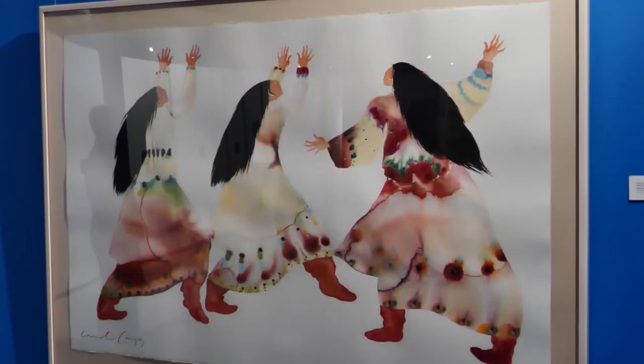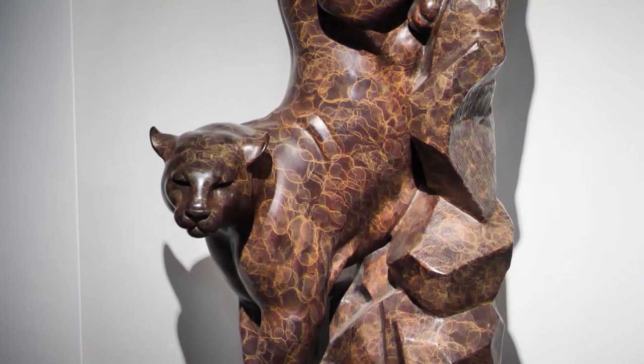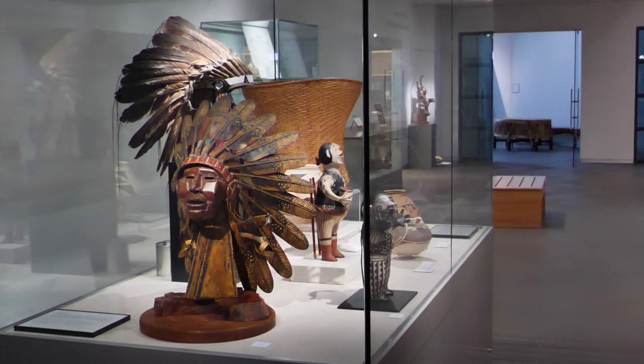The founders of our museum started it with their own collections. Over the course of many years they had amassed a collection of primarily Native American art from the southwest and southeast, the southern part of the United States. And when they got up into the thousands, it was a little bit too much for their house. So it was either build a bigger house or build a museum.